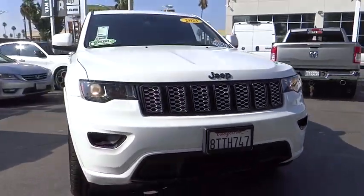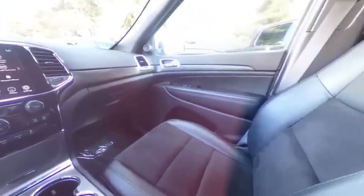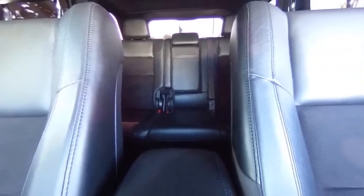Here are some of this vehicle's great options: electronic stability control, alloy wheels, rear spoiler, power lift gate, brake assist, and traction control.